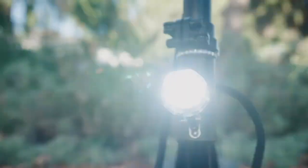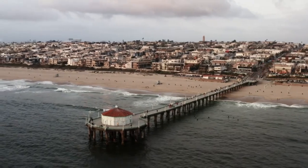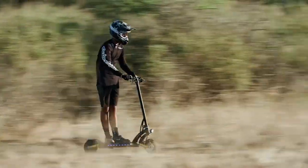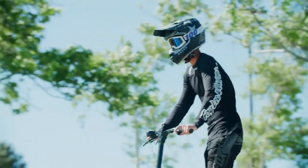Each motor provides 600 watts, granting the scooter a total of 1,200 watts of dual power. It can reach a maximum speed of 28 miles per hour — or 45 kilometers per hour — in only 4 seconds.